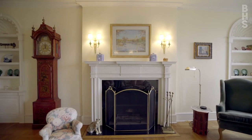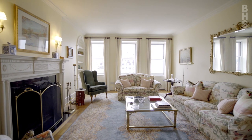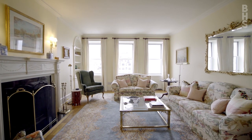This home has been tastefully renovated and restored, saving its future owner from the hassle of undertaking a prolonged Manhattan renovation.